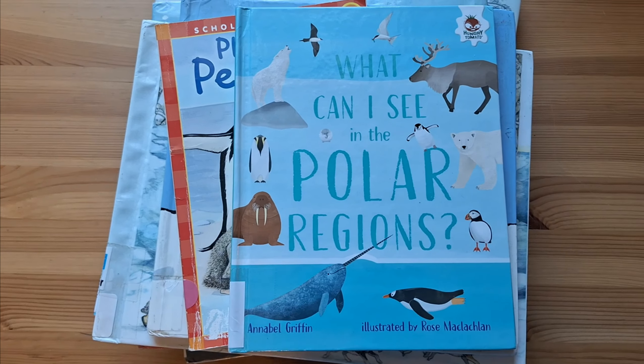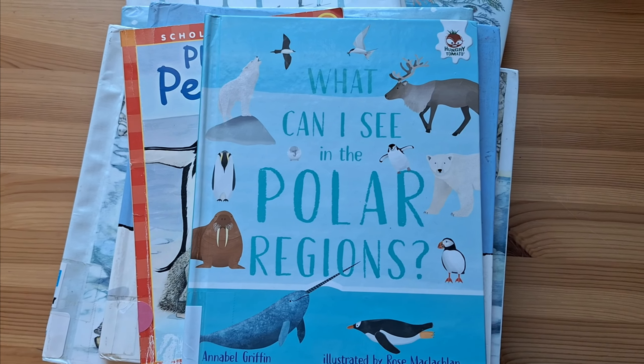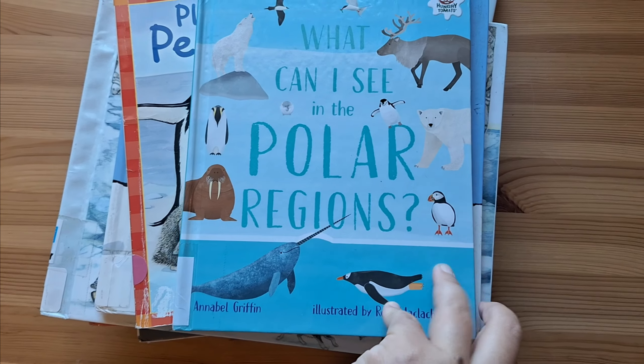Hello everyone! Welcome back to all my subscribers. I know I've already done a December book list, but in this video I'm going to talk about all things related to snow and the polar regions.